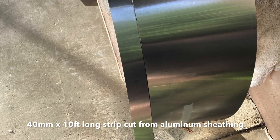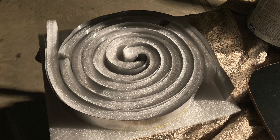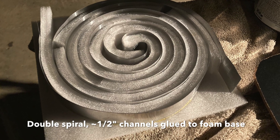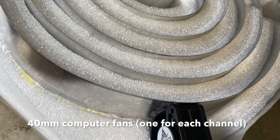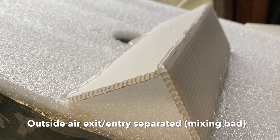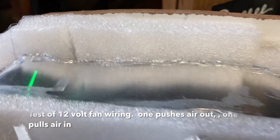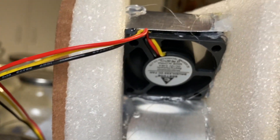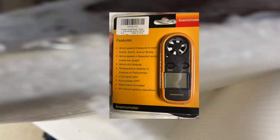I took some aluminum sheeting from the hardware store and cut it into 40-millimeter-wide strips, about 10 feet long, then coiled it into a double spiral. There are two different channels that go all the way from the outside to the inside. I had two separate fans, one for each channel — one sucking air out and the other blowing air in — with a little divider at the outside to keep the two channels separate so they don't mix. I tested it connected to a 12-volt power supply and also measured the airflow with an anemometer to know how much air is actually moving through the system.